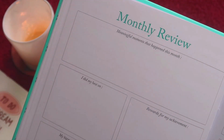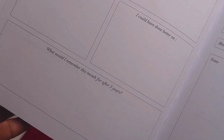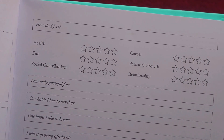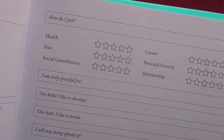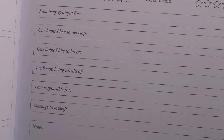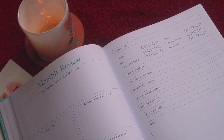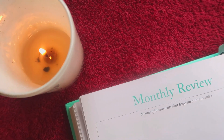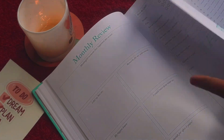Then comes the monthly review — a reflection and review section with prompts like: meaningful moments this month, what I did my best on, rewards for my achievements, my biggest lesson, what I could have done better, and what I'll remember this month for after five years. You can also rate how you feel across areas of life — health, career, personal growth, etc. There are prompts like 'I am truly grateful for,' 'One habit I'd like to develop,' 'One habit I'd like to break,' 'I will stop being afraid of,' plus a note section for a brain dump or additional reflections.